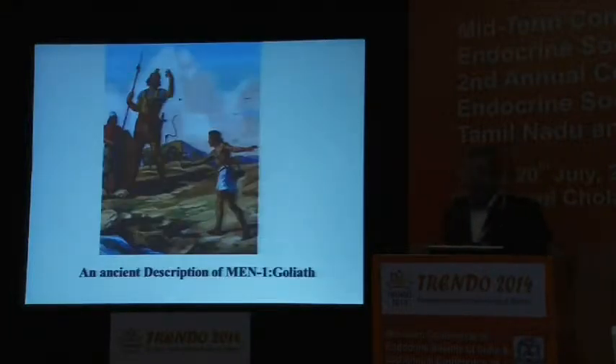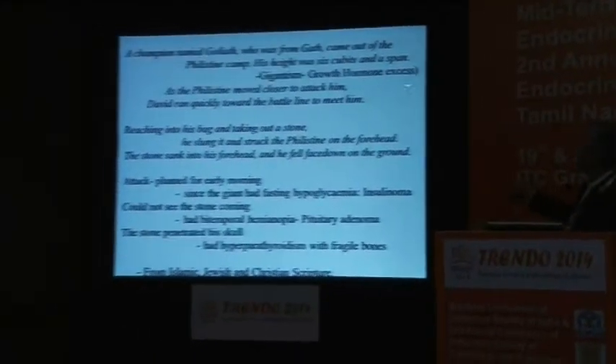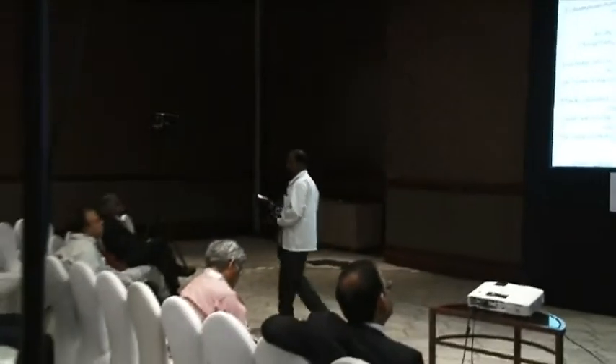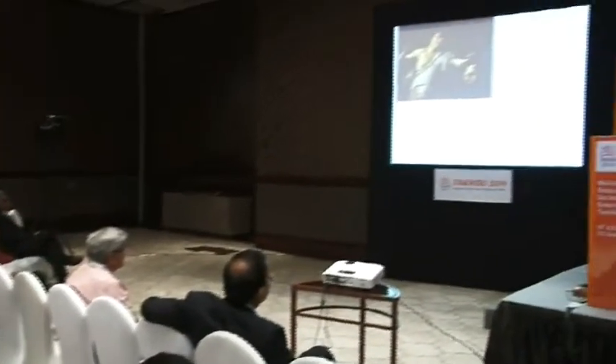This is an ancient description of MEN1 — a giant reported in Jewish, Christian, and Islamic literature named Goliath. His height was six cubits and a span — that is growth hormone excess. The attack was planned early in the morning; the giant had fasting hypoglycemia and possibly an insulinoma. He could not see the stone coming — he had bitemporal hemianopia, a pituitary adenoma. The stone penetrated the skull — he had hyperparathyroidism with fragile bones. And after he was killed, his head was cut off — the first intentional removal of a pituitary adenoma with a 100% cure rate for growth hormone excess. The cure rate for growth hormone excess with the best neurosurgeon is still around 40–50% with pituitary macroadenomas.